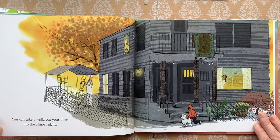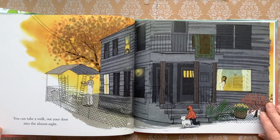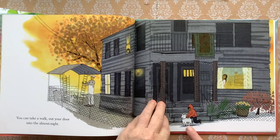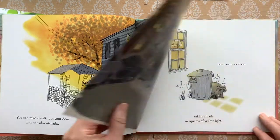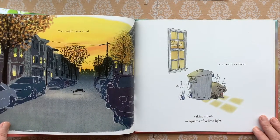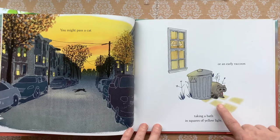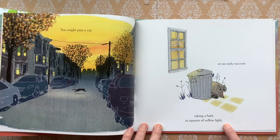You can take a walk out your door into the almost night. He's got to take his dog for the walk. You might pass a cat or an early raccoon, taking a bath in squares of yellow light.